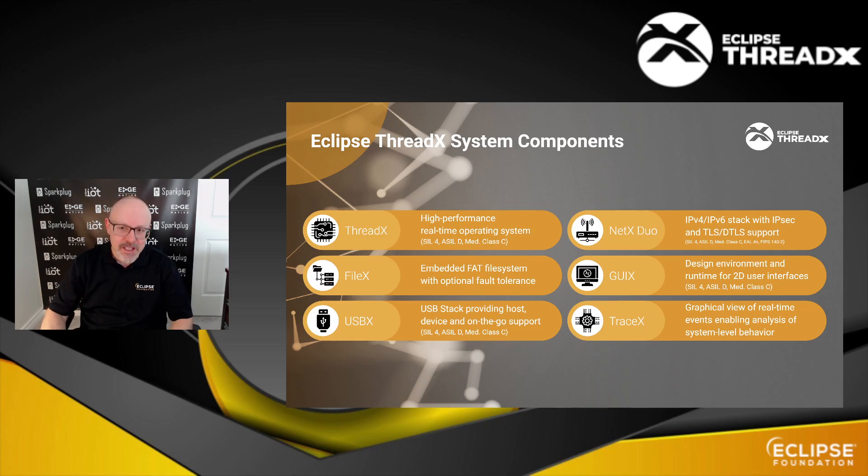When you look at ThreadX, it's not just the core kernel. Of course, ThreadX as a kernel is a high-performance real-time OS, and there's an SMP version if you have multiple cores in your SoC or MCU. But there are neighboring companion components you can leverage — and you can use them on the ThreadX kernel, or leverage them independently on other kernels as needed. The star of the show is NetX Duo, an IPv4/IPv6 network stack with support for TLS and DTLS. We also have FileX, an embedded file system; GUIX, a set of widgets and a runtime; USBX for USB support; and TraceX as a companion tool to instrument your applications in real time.